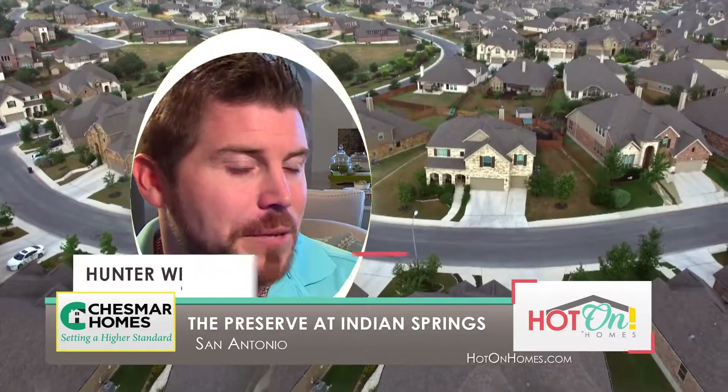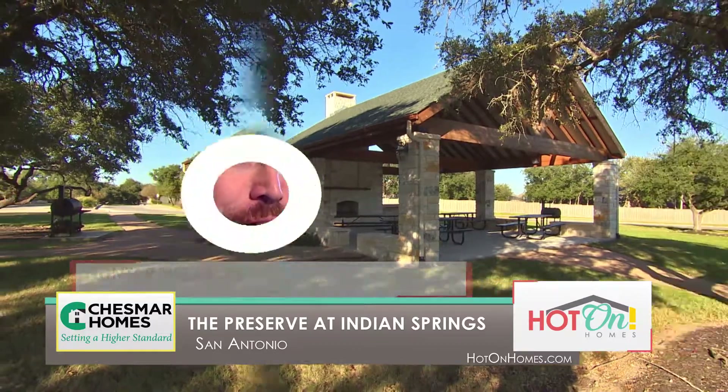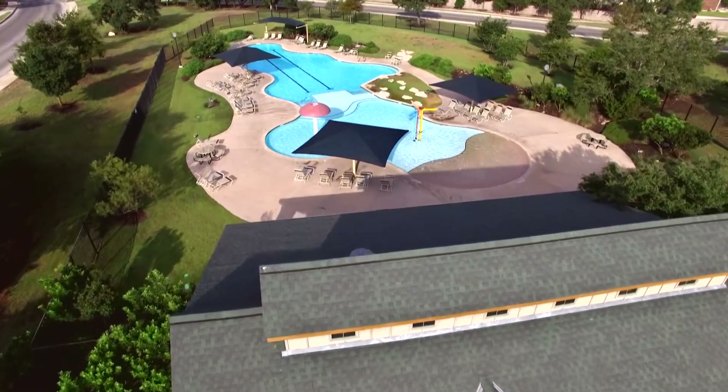We have wonderful amenities for the families — everything from walking trails to huge pavilions with smoker pits that surround them. We also have a huge swimming pool here for the family, little splash pads for the kids, and lots of lounging areas for the whole family.